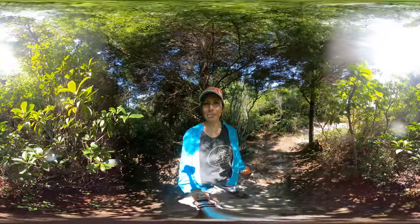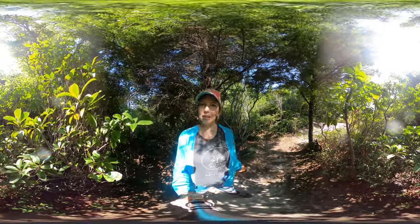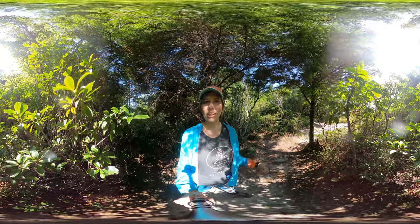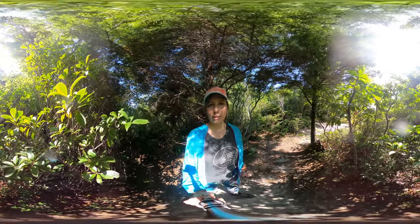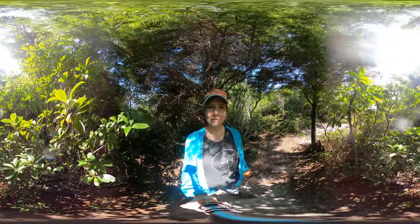Hey y'all, Miranda again. Thanks for joining me on another 360 hike. Make sure you subscribe to my channel for more trails, hikes, and waterfalls in Western North Carolina, as well as yoga and meditation videos. Namaste, and have a great day.